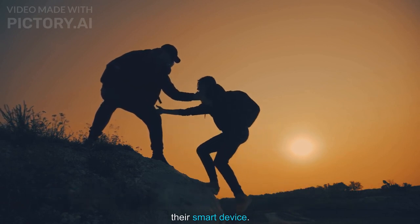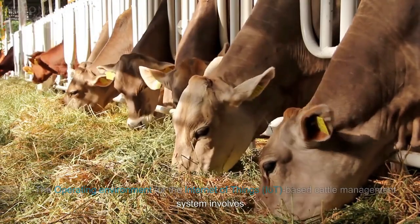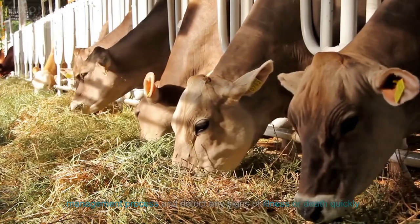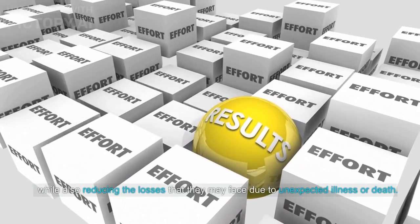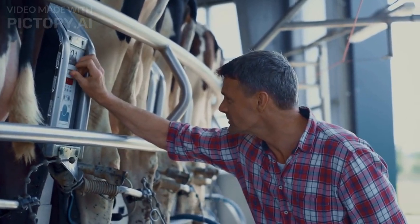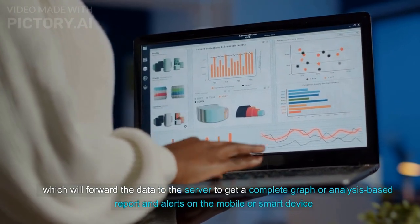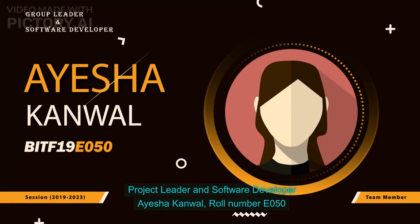Operating environment: The IoT-based cattle management system involves the use of sensors embedded in the body of each cattle to automate the management process and detect any signs of illness or death quickly. This system will help farmers reduce their efforts in managing large numbers of cattle while also reducing losses due to unexpected illness or death. The system deploys sensors like the Moocall calving sensor and temperature sensor, forwarding data to a receiver NodeMCU, which forwards the data to the server to generate complete graph-based reports and alerts on a mobile or smart device.